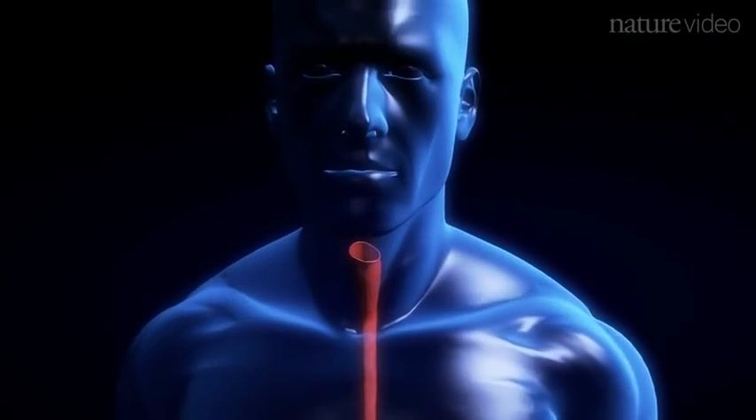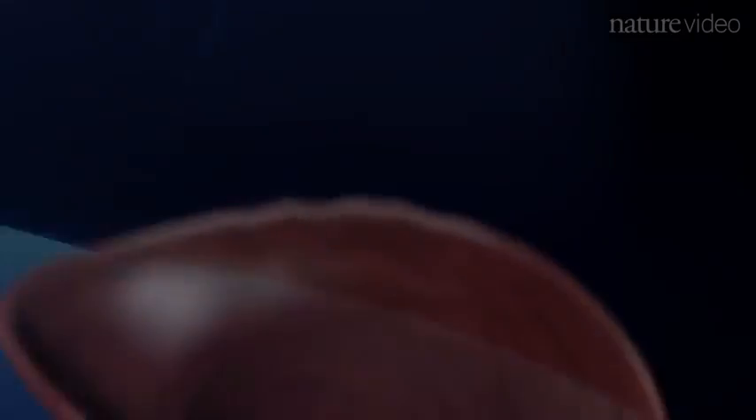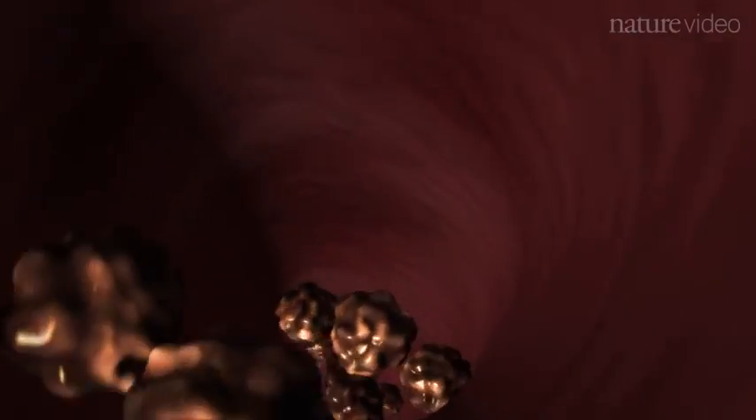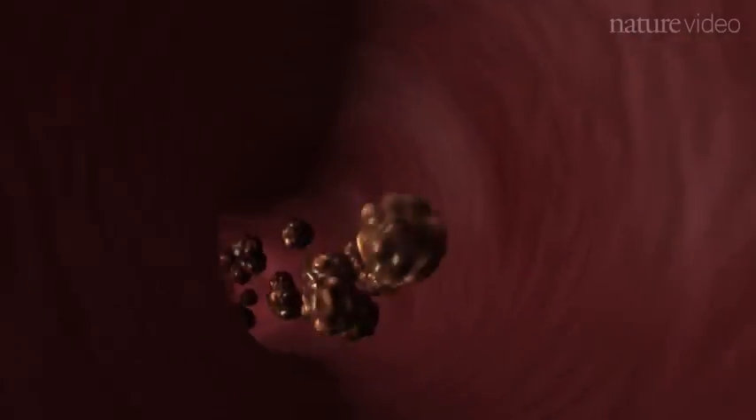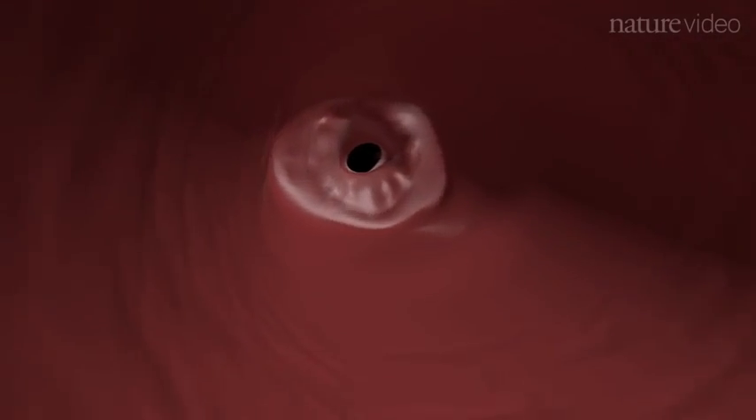The gut is often the body's first point of contact with microbes. Every mouthful of food is accompanied by a cargo of microorganisms that go on to encounter the mucosa, the innermost layer of the gut. Most microbes are destroyed by the harsh, acidic environment in the stomach, but a hardy few make it through to the intestine.